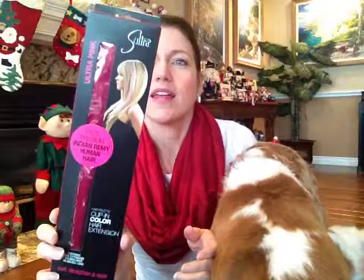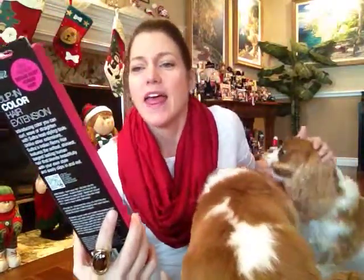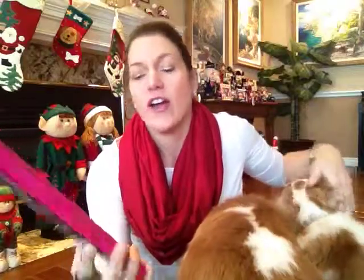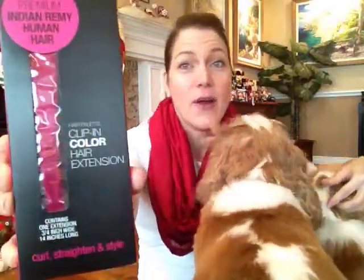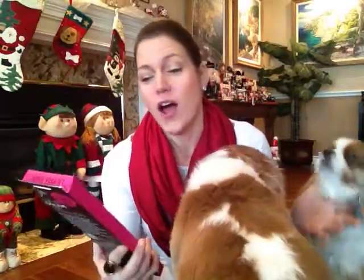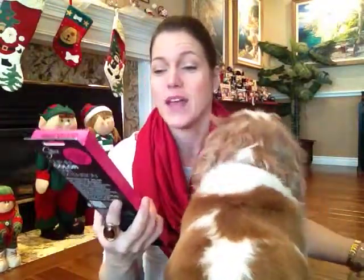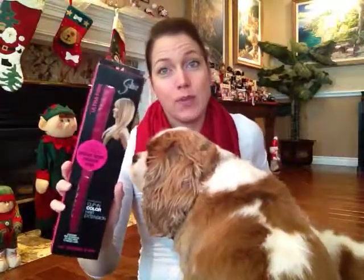Not only did we get this bag of goodies but we also got this — ultra pink is the color — and it's by Sultra. It's 100% premium Indian Remy human hair and it's a clip-in color hair extension in a very bright pink. This will be going to my daughter. I have a daughter in high school and hopefully she will enjoy this. I'm pretty sure I cannot rock a pink clip-in extension, but I'm sure my daughter can.